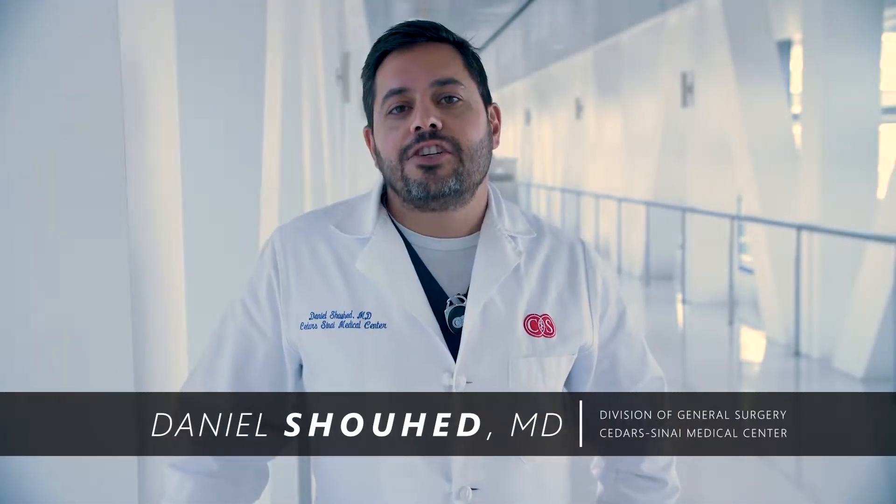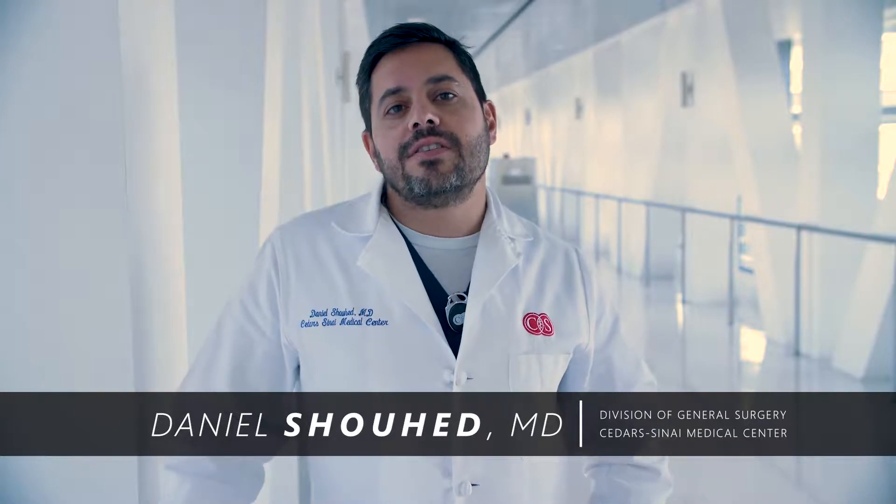Hi, my name is Danny Shohed. I'm a surgeon here at Cedars-Sinai on the faculty performing minimally invasive operations both laparoscopically and robotically.